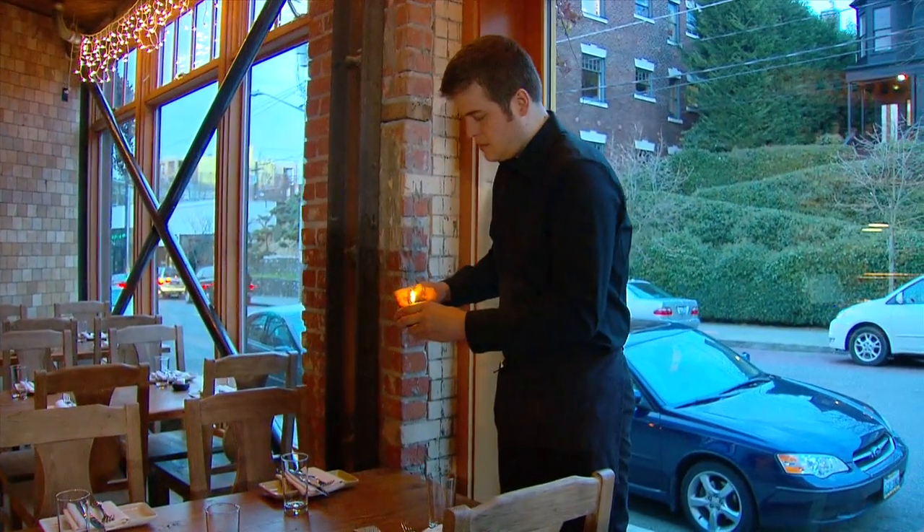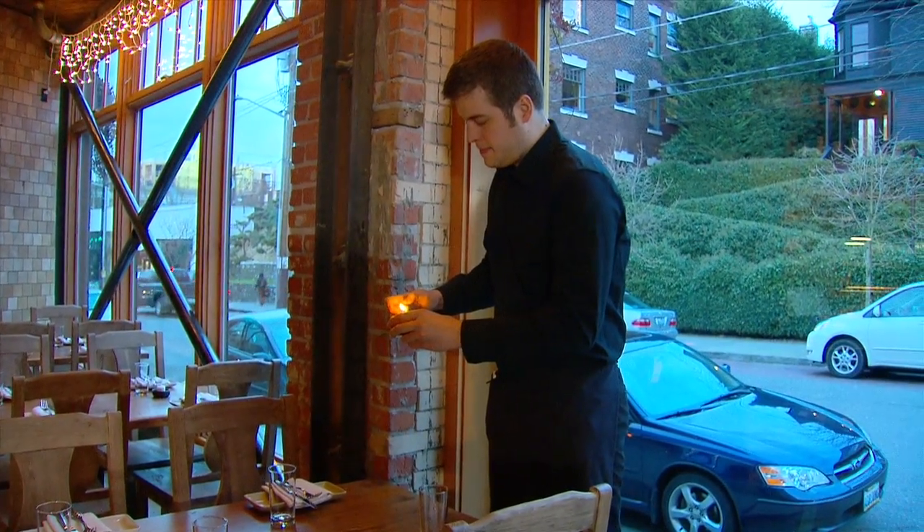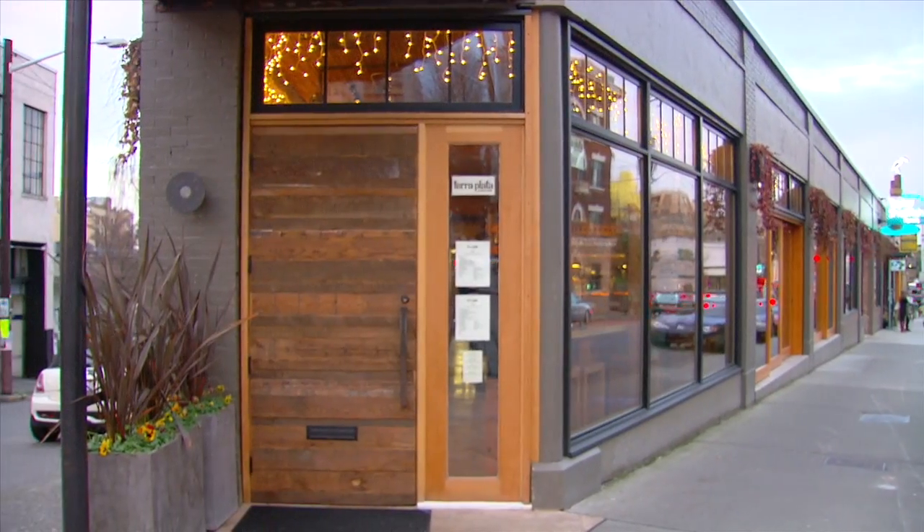Definitely glad that we went the high-tech route. I was relieved when I woke up and realized that it had gone according to plan and that they didn't have to do the much more invasive surgery. In Seattle, this is Mark Christopher.